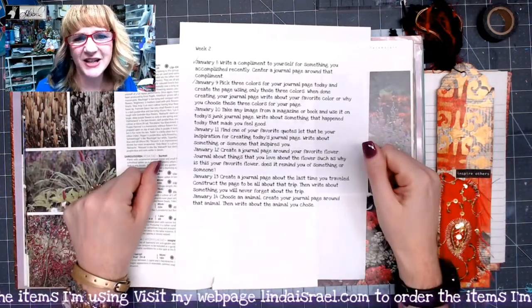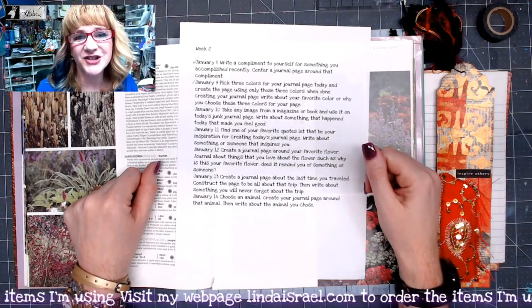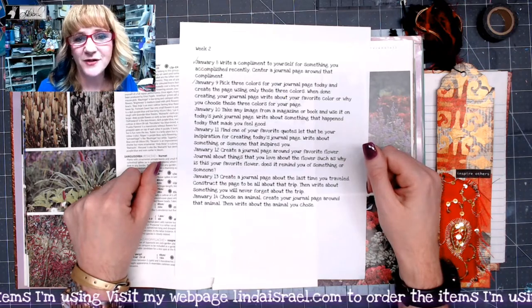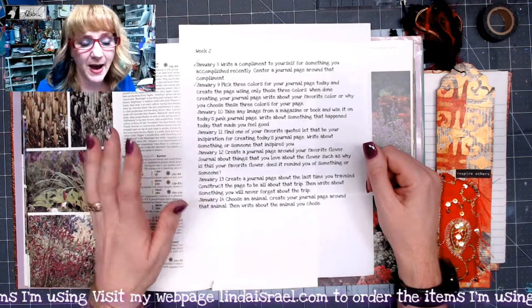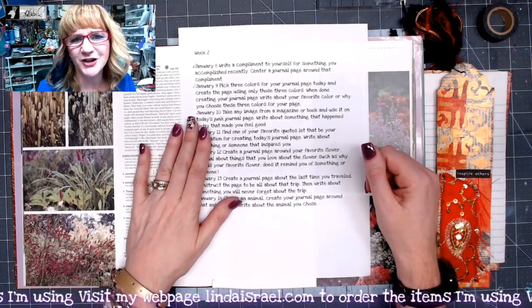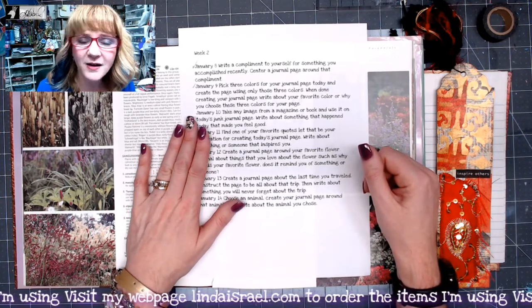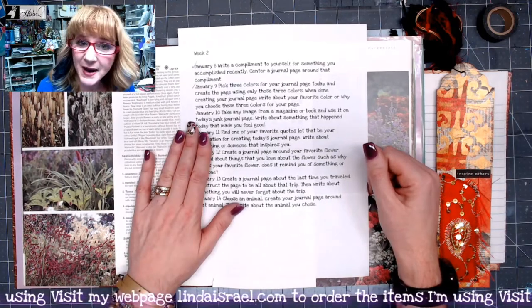Hello everyone, Linda Israel here. It is January the 10th of the January Creative Prompts. If you have not been following us the whole time through, do know that you can go back and get all of the prompts up to this point inside the Friendly Junk Journal People Facebook group. You can also find them on my blog and Instagram.